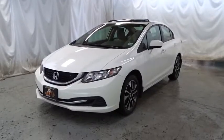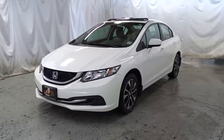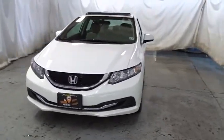The 2015 Honda Civic. Practical, awesome gas mileage, and incredibly reliable. This vehicle has less than 20,000 miles.